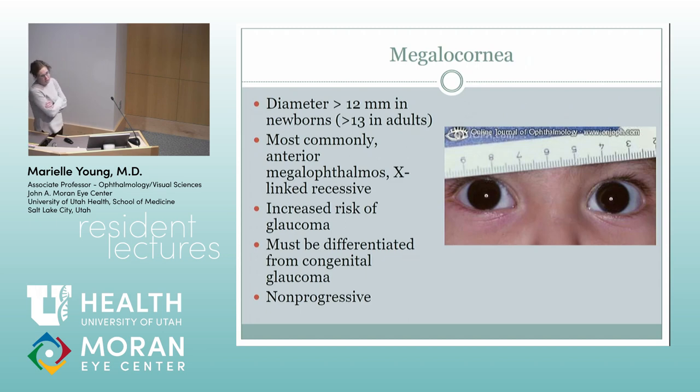Megalocornea is just a kid with a big cornea who doesn't have glaucoma. It's most commonly X-linked recessive. These kids do have an increased risk of glaucoma — the mechanism isn't clear, probably something in the angle anatomy. You have to differentiate this from congenital glaucoma.